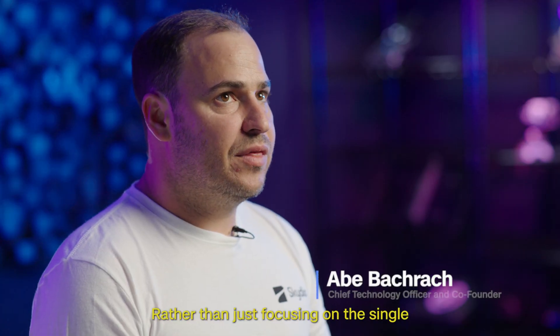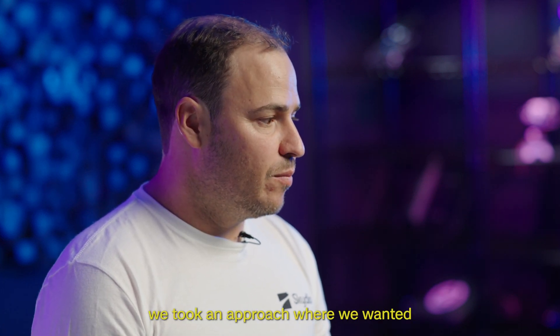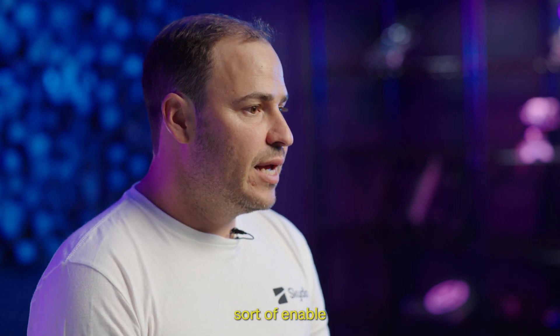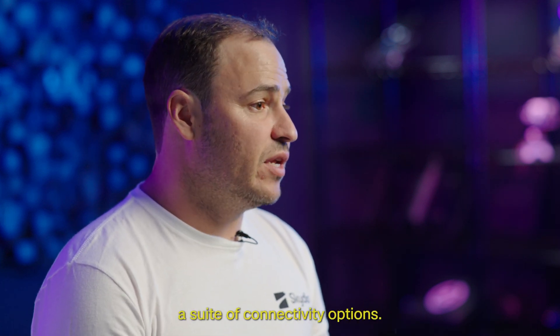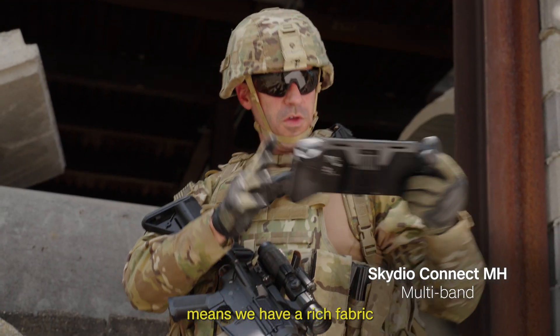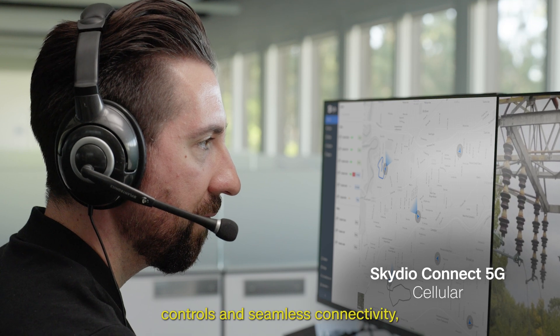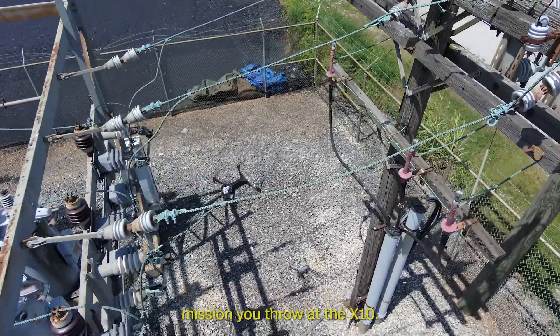Rather than just focusing on the single radio link between the controller and the drone, we took an approach where we wanted to enable a suite of connectivity options. Between those three connectivity means, we have a rich fabric that allows crisp video, responsive controls, and seamless connectivity no matter how complicated a mission you throw at the X10.